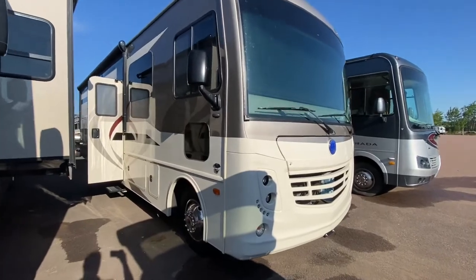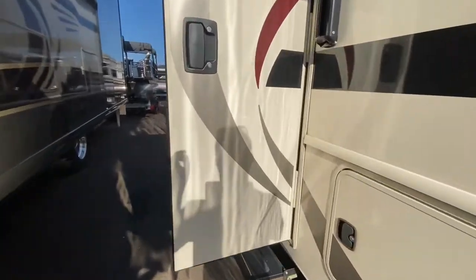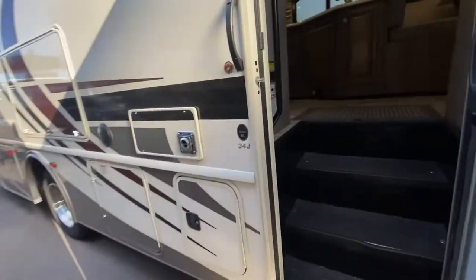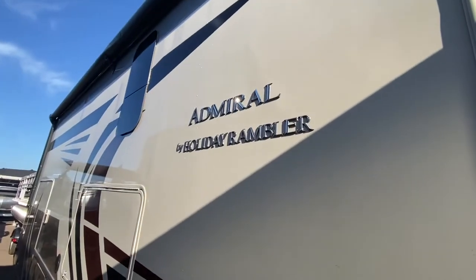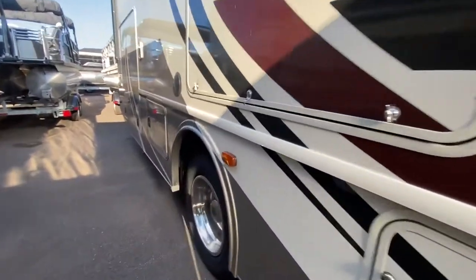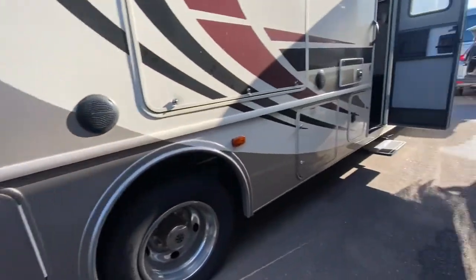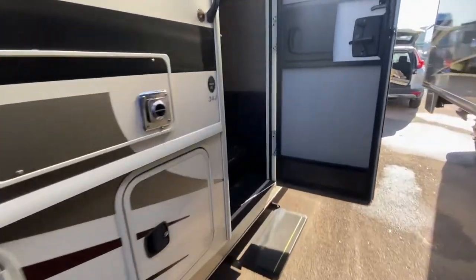Good morning everyone! Pine Acres RV here at Moncton, coming at you with a fresh pre-owned arrival. We got a Holly Rambler Admiral, model number 34J. That's an outside kitchen. Let's go in.